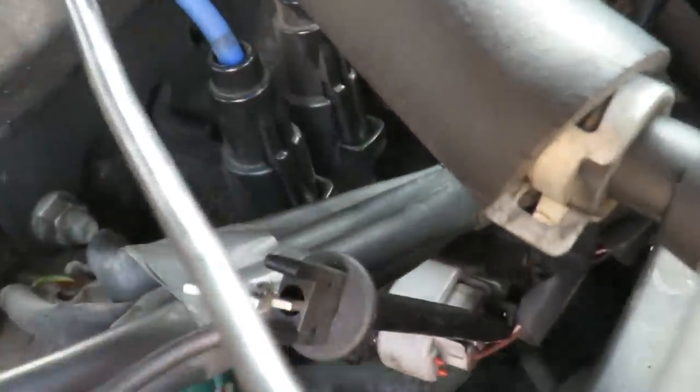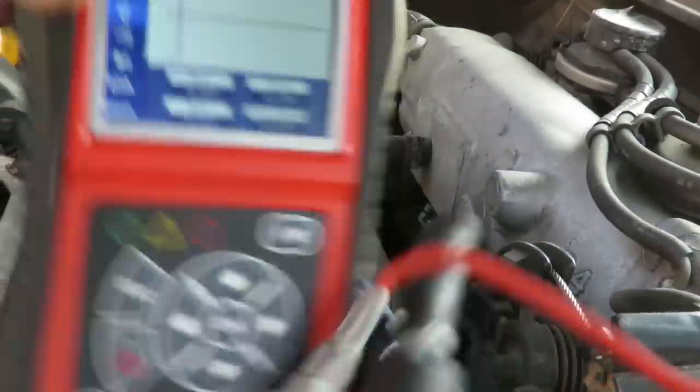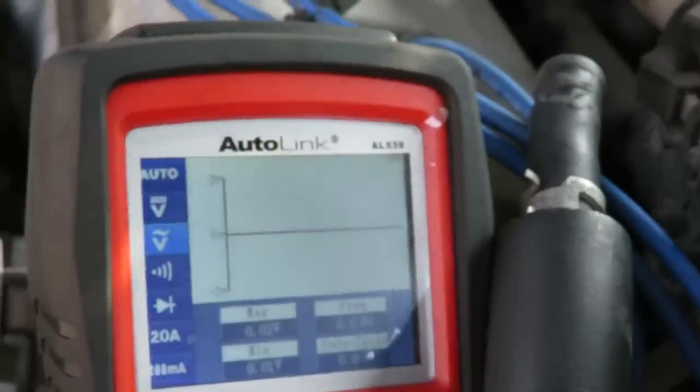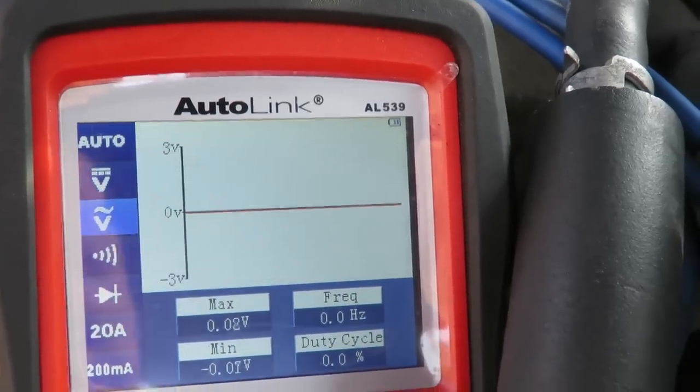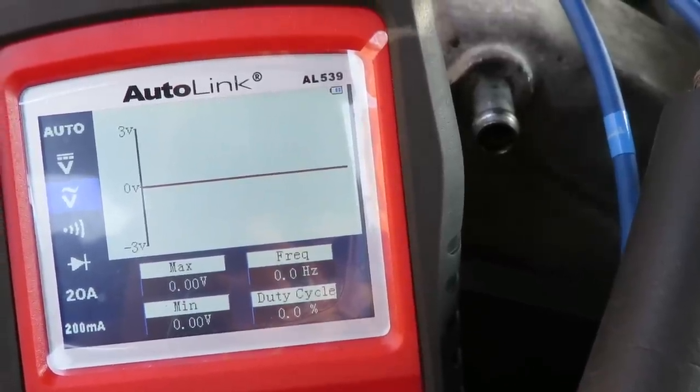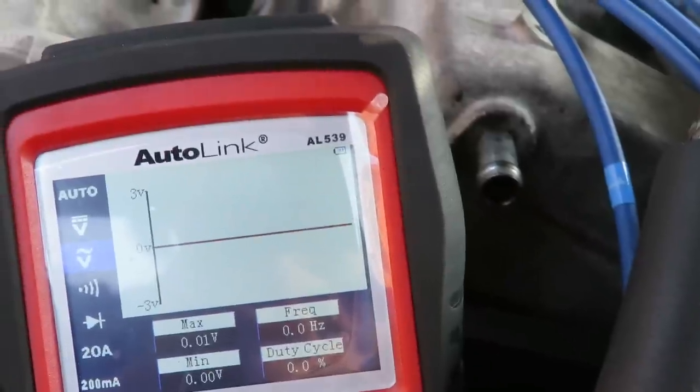To check the control signal, we're going to unplug our connector and switch over and hook up to the black wire. That's the control signal coming from the computer — if we're getting a signal it means the computer is sending that signal to activate that ignition coil. We cranked it and got hardly anything — just tiny little bitty lines. Let me make sure I've got a good ground connection.